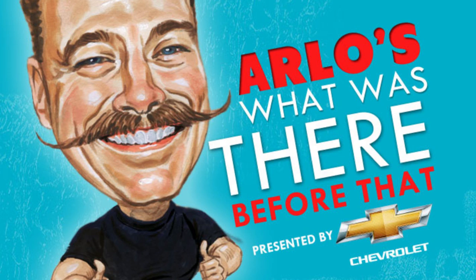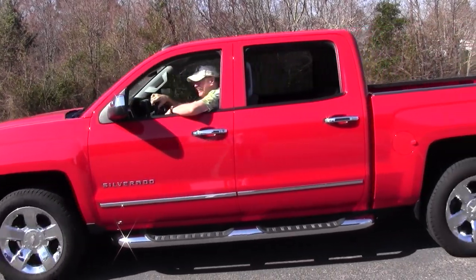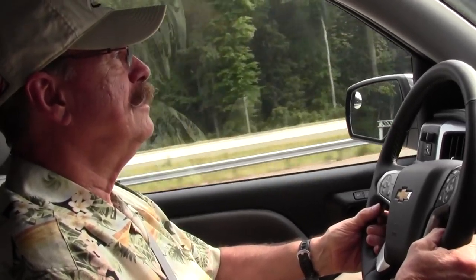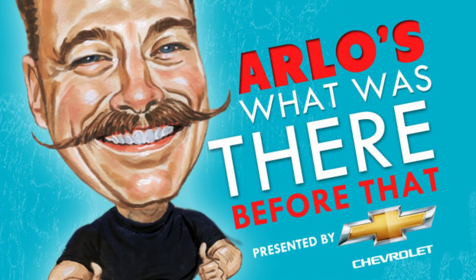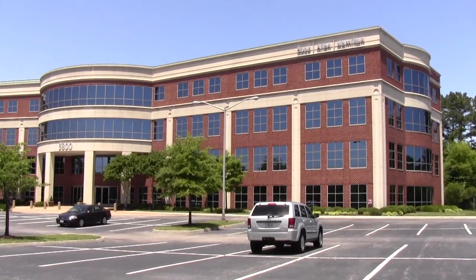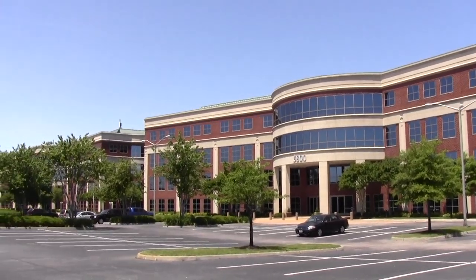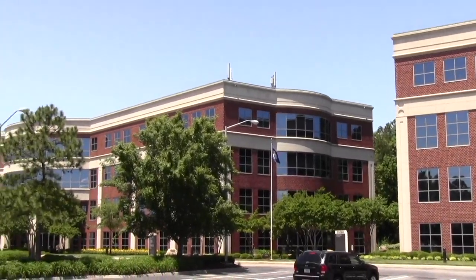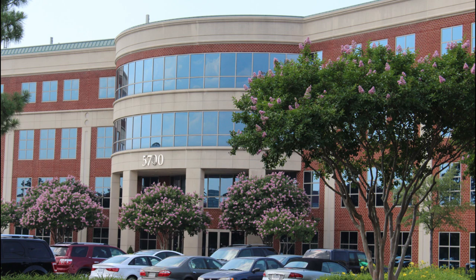Hey gang, Arlo here getting ready to hit the road in my Chevy Silverado to find out what was there before that. Brought to you by the 2014 Chevy Silverado. If you're on Interstate 64 headed eastbound, just after the Military Highway exit and before you get to Northampton Boulevard, if you gaze to the right, you'll find a group of buildings known as the Lake Wright Executive Center. Want to know what was there before that?